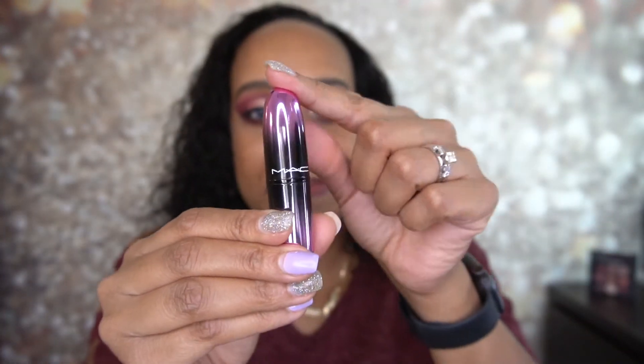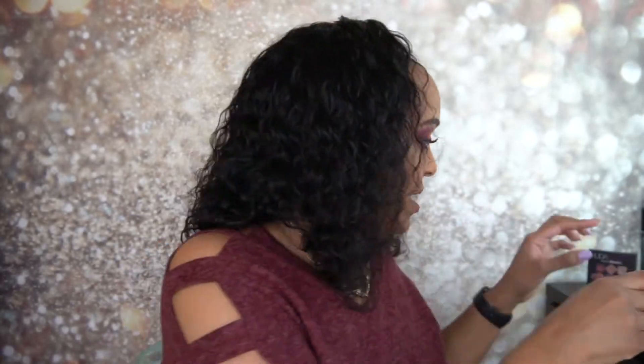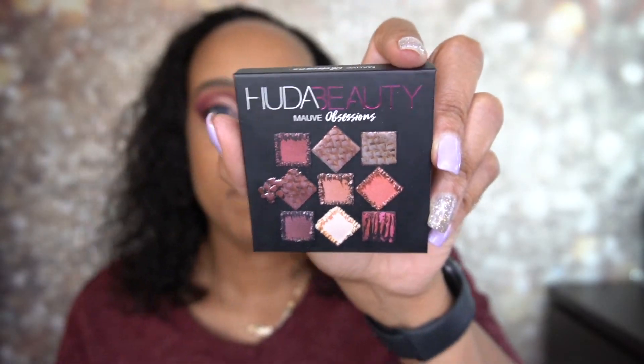I did put on my MAC lipstick. I got this in my Ipsy X and I am loving it. It is in the shade Baited Breath and I figured it would go perfectly with this look. I love how moisturizing it is — it's so awesome. And then I pulled out an oldie but a goodie: it's been forever since I used this — my Huda Beauty Mauve Obsessions Palette.